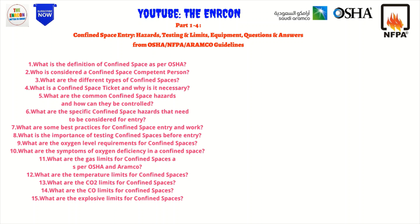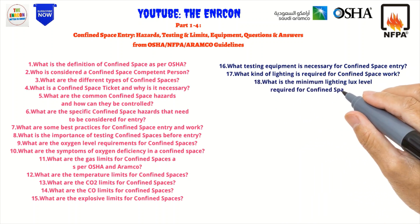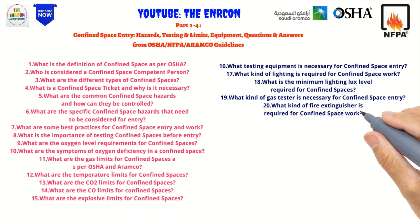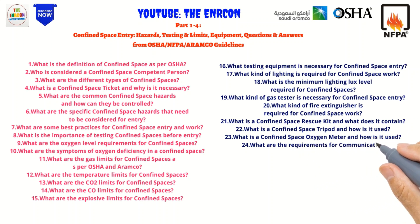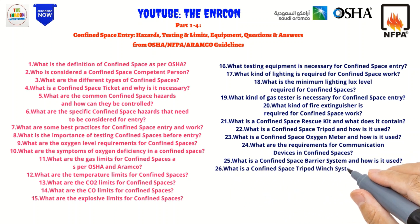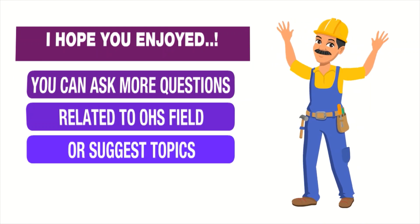15. What are the explosive limits for confined spaces? 16. What testing equipment is necessary for confined space entry? 17. What kind of lighting is required for confined space work? 18. What is the minimum lighting lux level required for confined spaces? 19. What kind of gas tester is necessary for confined space entry? 20. What kind of fire extinguisher is required for confined space work? 21. What is a confined space rescue kit and what does it contain? 22. What is a confined space tripod and how is it used? 23. What is a confined space oxygen meter and how is it used? 24. What are the requirements for communication devices in confined spaces? 25. What is a confined space barrier system and how is it used? 26. What is a confined space tripod winch system and how is it used? 27. What is a confined space retrieval system and how is it used? 28. What are the accessories that can be used with a confined space tripod?